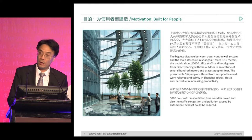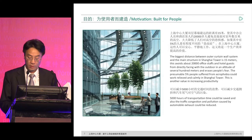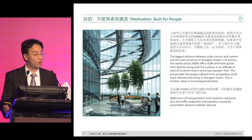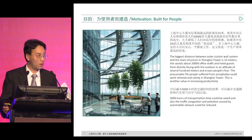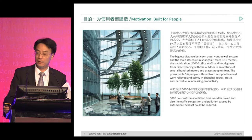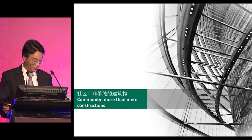The biggest distance between our curtain wall system and the main structure is 15 meters. This means that 20,000 people can avoid directly facing the high sky. Those people with acrophobia can overcome it. During site construction, we discovered that many visitors are affected by acrophobia. For Shanghai Tower, with this double facade, we can help those people with acrophobia work very peacefully. This is also a very good way to improve working efficiency.